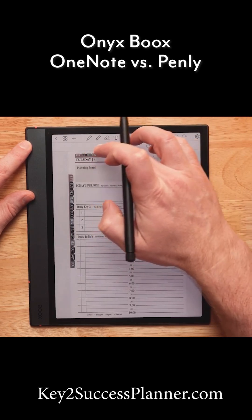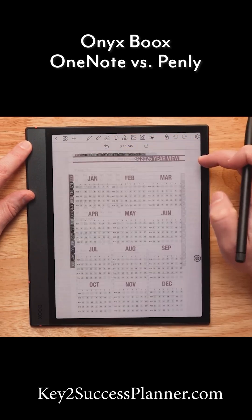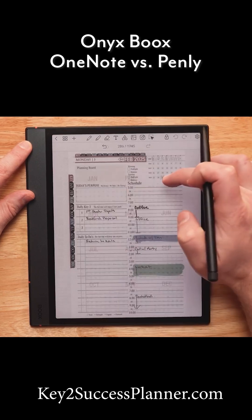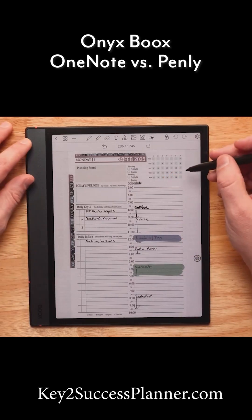If I want to see the whole planner for what it is — if I want to see the whole year at a view — I can do that. And by simply tapping on the individual date, I will get to the planner.